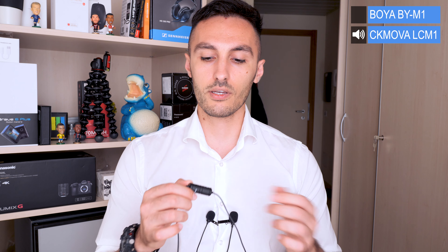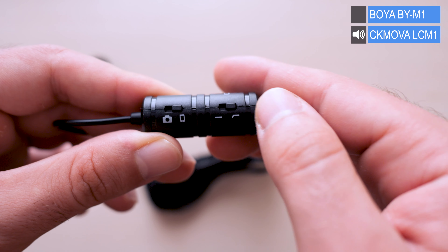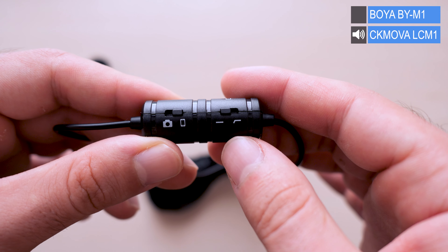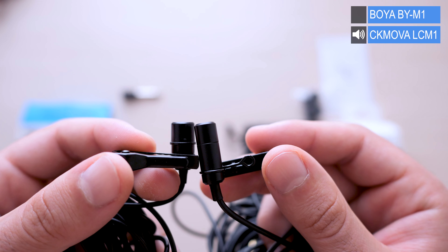The CK Mobile CM1's capsule doesn't require any battery to send signal to a camera, and it also offers noise attenuation for noisy outdoor environments — a great additional benefit. From the specifications, the CK Mobile CM1 offers a wider frequency range from 30 Hz up to 20 kHz, while the Boya M1 is limited to 65 Hz up to 18 kHz. Another big advantage seen in the background noise test: the self-noise on the Boya M1 is noticeably louder compared to the CK Mobile CM1 — a significant consideration given they're nearly the same price.